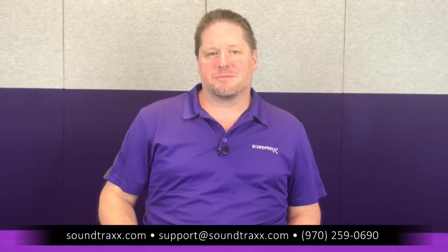Well guys, that about wraps it up for this month. Be sure to check out our information on our YouTube channel, go to our website if you have any questions, and feel free to call us if you need any clarifications or help.